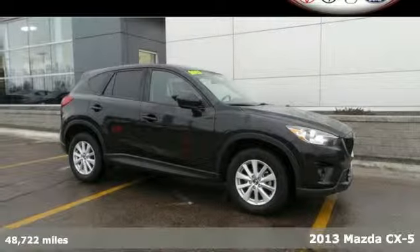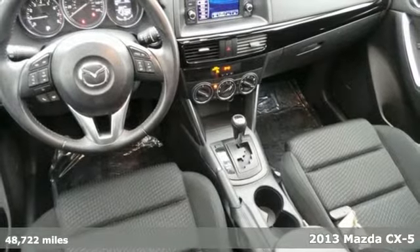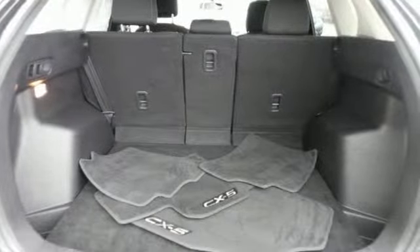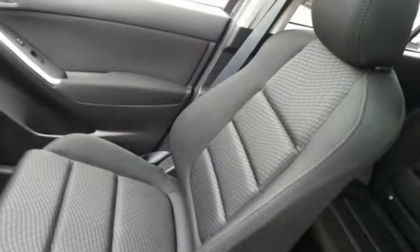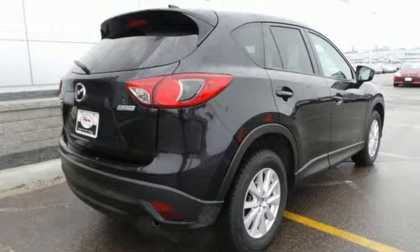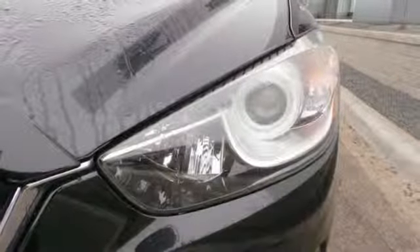It's a 2013 Mazda CX-5. Kiss compromise goodbye with this CX-5. The Skyactiv technology makes it one of the most fuel-efficient crossover SUVs out there. Mazda didn't stop there though — steering wheel audio controls and keyless entry are there for your convenience. The integrated turn signal mirrors and stability and traction control are there for your safety.